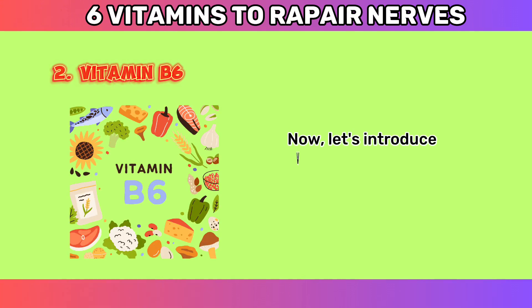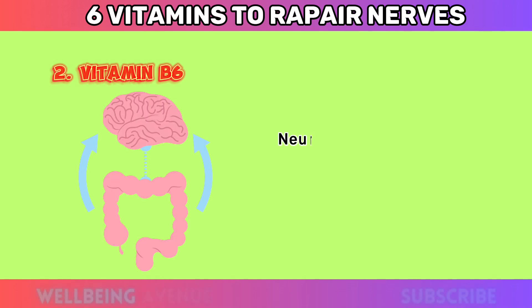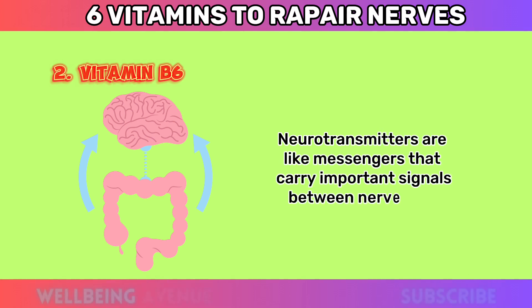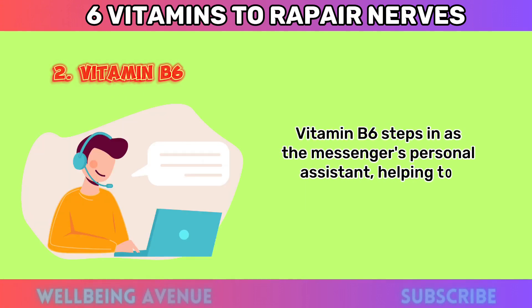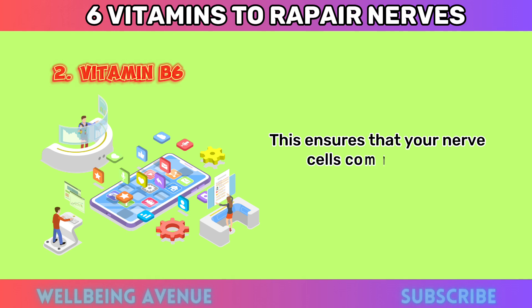Number two: Vitamin B6. Let's introduce vitamin B6, a true key player in the neurotransmitter game. Neurotransmitters are like messengers that carry important signals between nerve cells. Vitamin B6 steps in as the messenger's personal assistant, helping to create and regulate these messengers. This ensures that your nerve cells communicate effectively, allowing you to move, sense, and react to your surroundings.